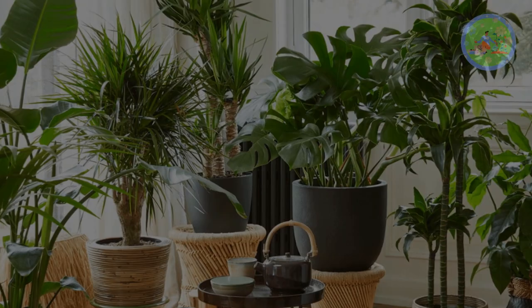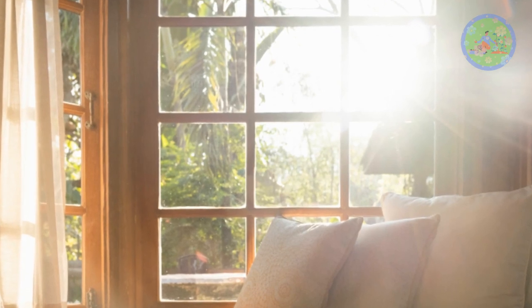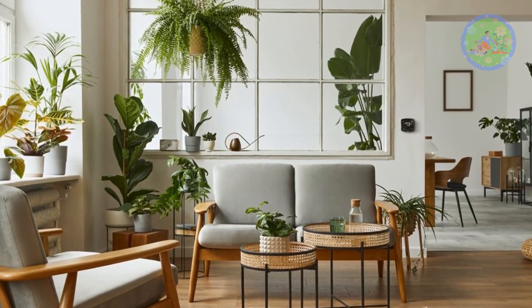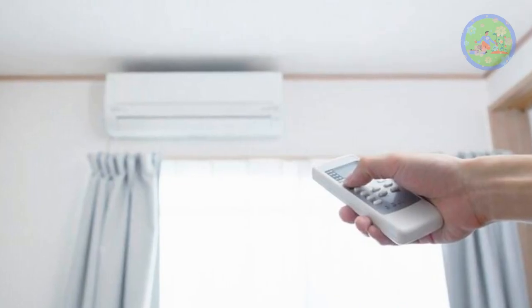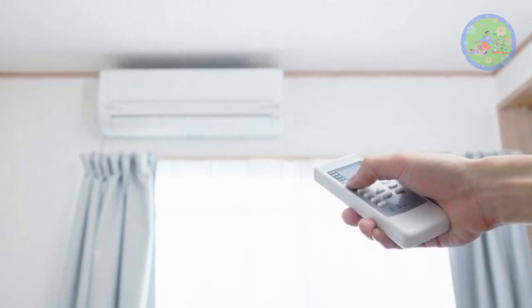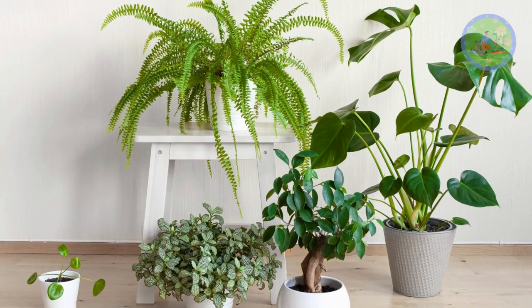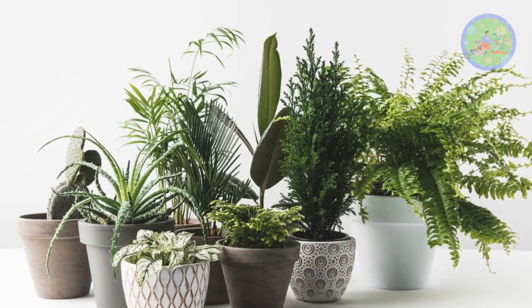Our buildings and indoor atmosphere get heated up due to the scorching rays of the sun from 9 a.m. to 5 p.m. While we have air conditioners and coolers to keep our rooms cool, they consume huge electricity and we have to pay thousands in electric bills every month.